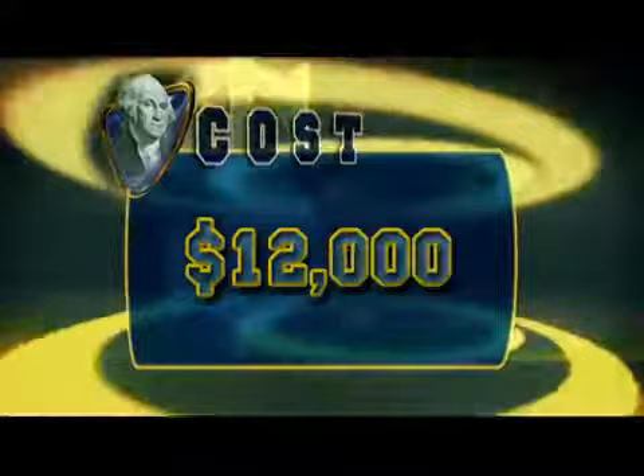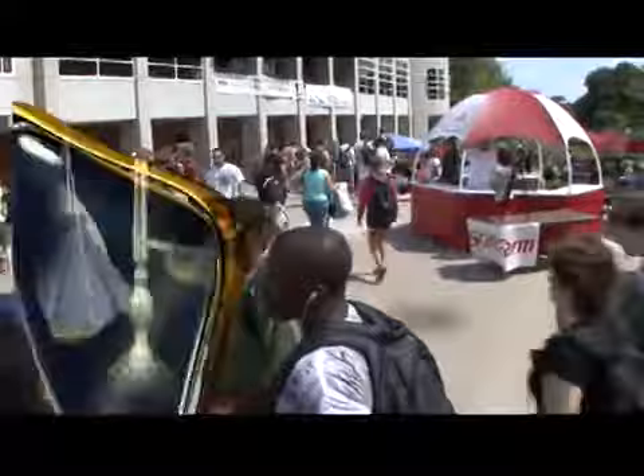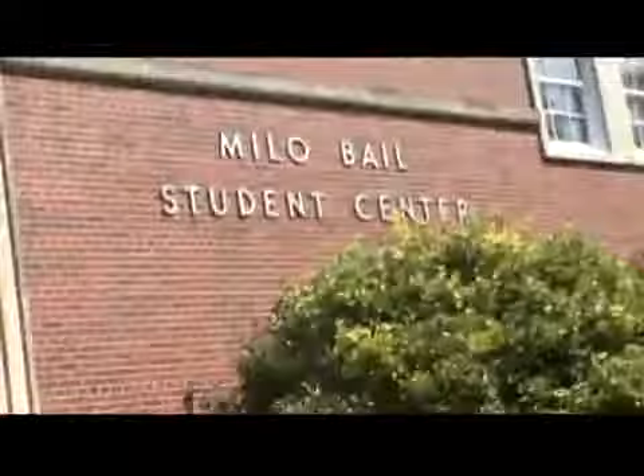In-state students will pay close to five thousand dollars in tuition and fees. Out-of-staters will pay around twelve thousand dollars, and room and board for all students is about seven thousand dollars. UNO offers 197 degree programs. A few student favorites are elementary education, secondary education, communication, criminal justice, and business and information technology.